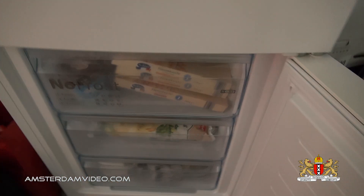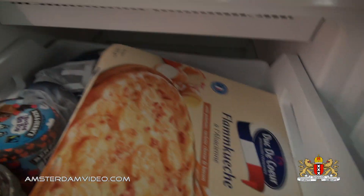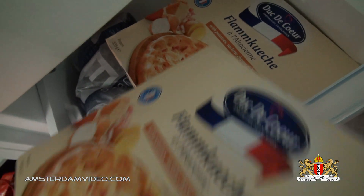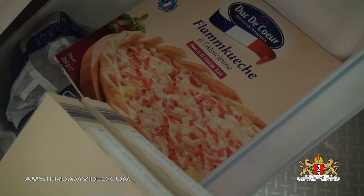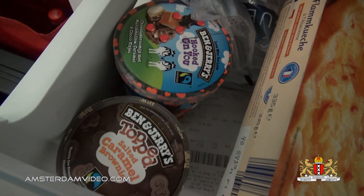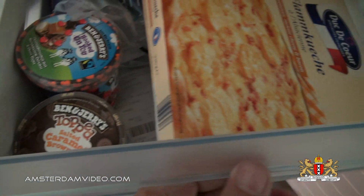Alright, let's go to the freezer compartment, where I also have some interesting stuff. Here's Flammkuchen, or Tarte Flambée — this one is with potatoes, raclette cheese, and bacon. And another one of those, and there's the Alsace version with bacon, onion, and crème fraîche. I have some Ben & Jerry's and some ice cubes.